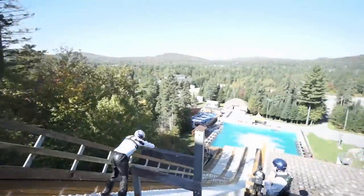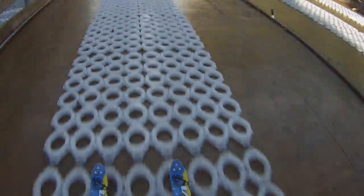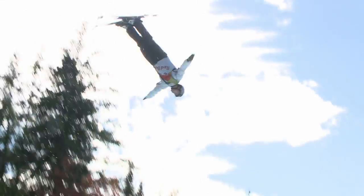Although aerials is a winter sport, most of the work is done right here at the water ramp, so that once winter rolls around, all the athletes have to do is tweak their jumps and stick their landings.